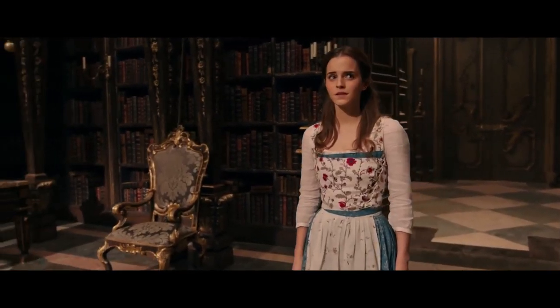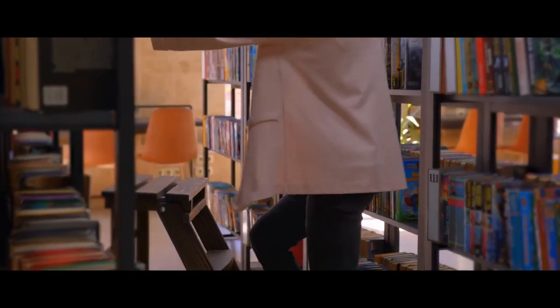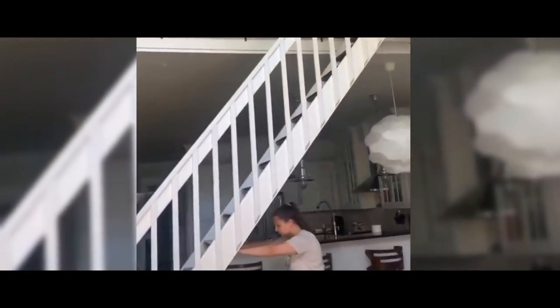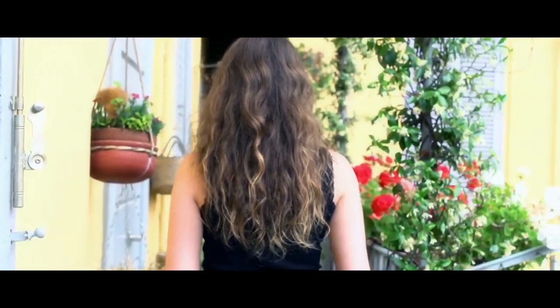Bookcases with ladders for reaching high shelves are a great element to add to any home, but there's one bookcase with a ladder that's much more interesting than others. TikToker Jessica Edward lived in a house with a bookshelf located high under the ceiling — a movable ladder helps her get to the books, but if you climb up the ladder and move a specific book, a door opens that leads to another room hidden behind the shelves. There's another door there, and another ladder that leads to the lower floor.